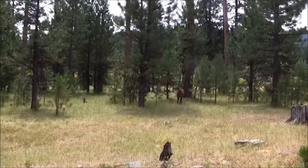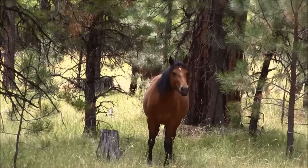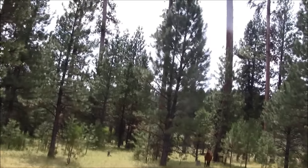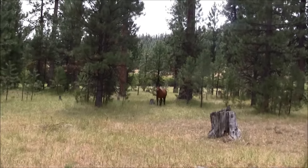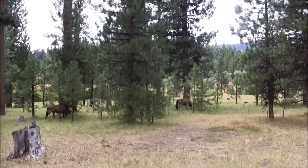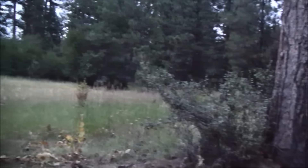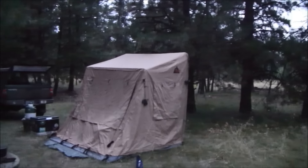Well, here's my first ever wild horse. I wasn't aware — we're in the Ochicos and I wasn't aware they were here. I thought you had to go a lot further east in Oregon to see them. But this is a real treat. There's another one back there, and one there, and another one. They're a little bit nervous now. There's one way out there.